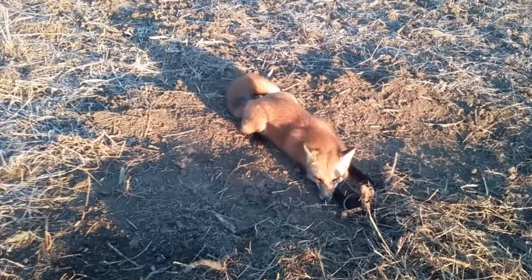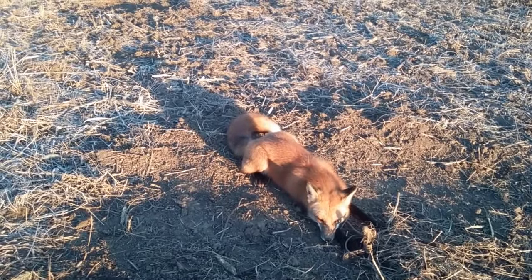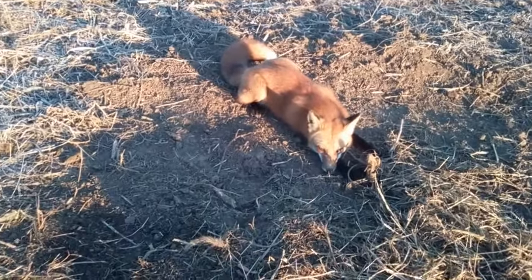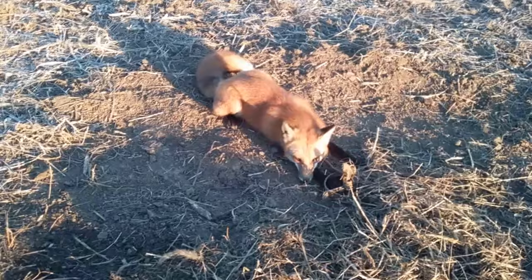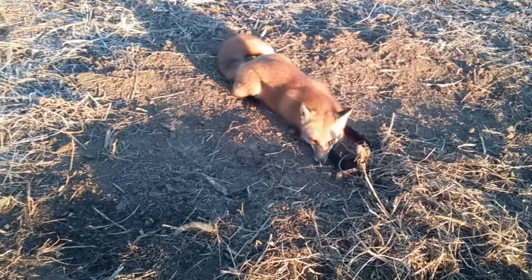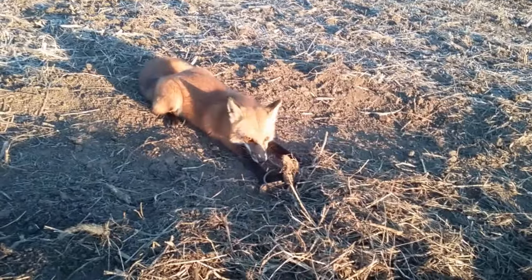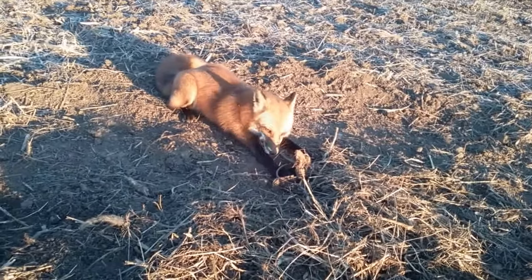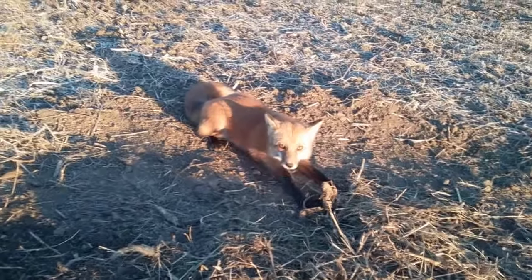I'm gonna probably stop recording, and if I've got anything else I'll do another video, because I want to take some good pictures of this. There's my red fox — look how beautiful that is. My red fox ain't saying a thing.